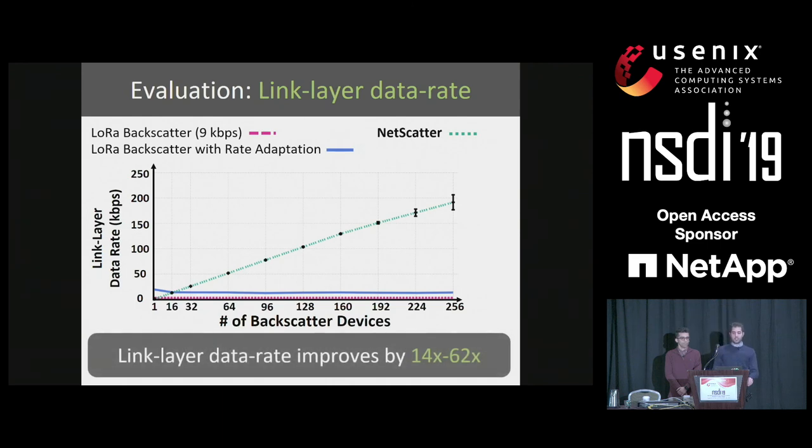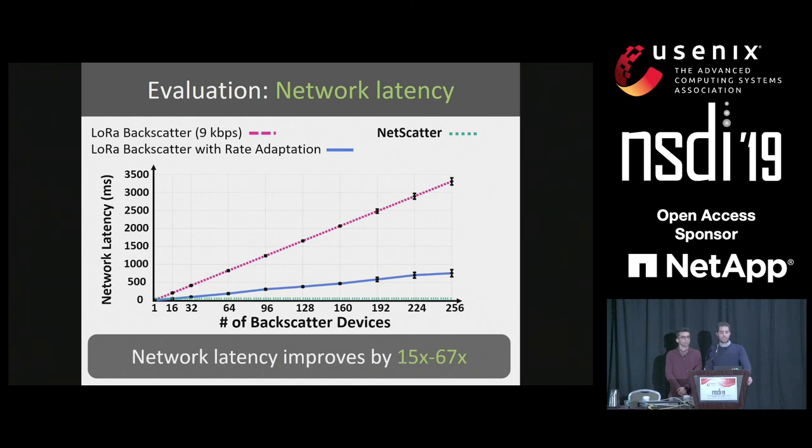Now let's look at the link layer results. This graph shows that link layer gains are higher than physical layer gains. The reason is that at the link layer we have to deal with network overheads including preambles, CRCs, and headers for each individual packet. Since in our case all devices are transmitting at the same time, we have to deal with this overhead only once. This results in higher gains compared to the physical layer, despite having to coordinate for cyclic shifts and power levels. Finally, NetScatter improves latency by a factor of 15 to 67. For sensor networks, this is a key advantage of using concurrent transmissions, since sensors can get data faster to the access point.